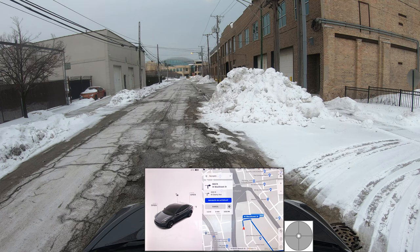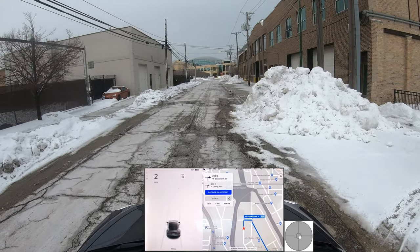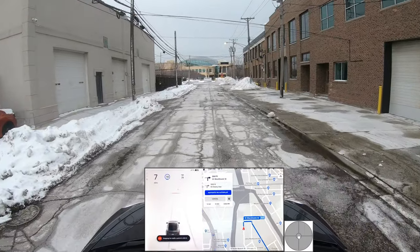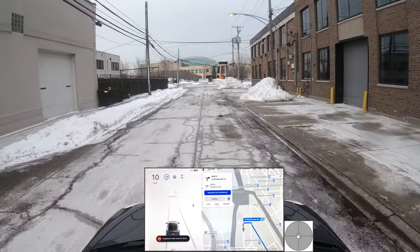As a reminder, FSD doesn't make the car fully autonomous. I'm in control of the vehicle at all times, so I'll be taking over whenever the car is doing something it shouldn't be doing. We'll be reporting that through the interface, and if we disengage, the information will be sent to Tesla directly as soon as we disengage the system.